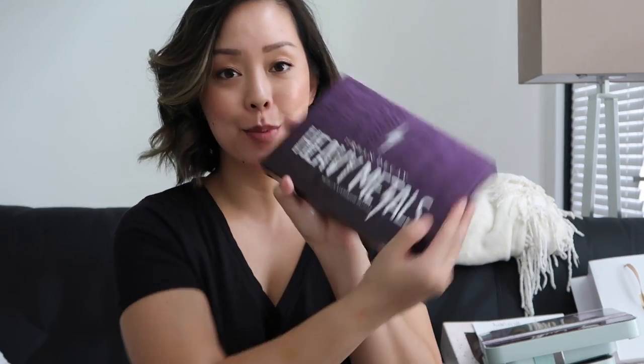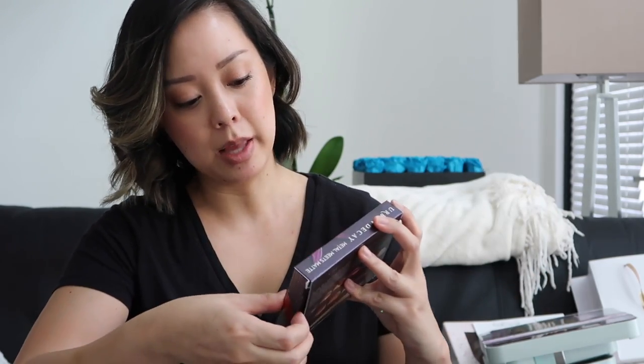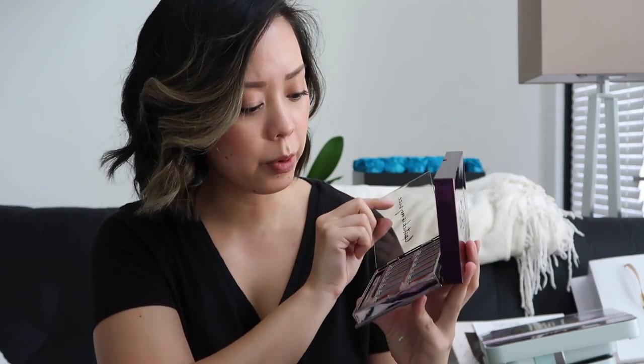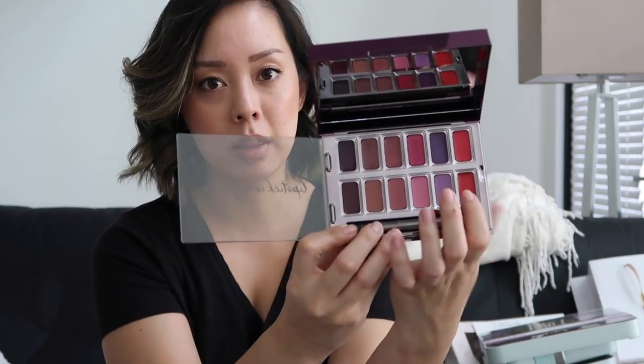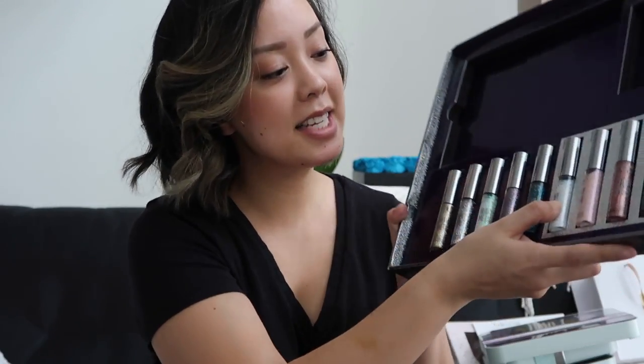Urban Decay Heavy Metals holiday palette — I've been seeing this all over the place. You slide it open and it has gorgeous metallic shades. Then there's the Vice Metal Meets Matte lipstick palette — these are pretty, though I typically find lipsticks in this compact form a bit harder and waxier, but I can't wait to test it out. And there are all the crazy Heavy Metal liners you can use as eyeshadow or liner — I love playing with these.